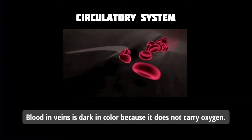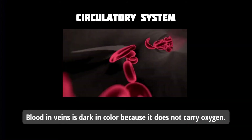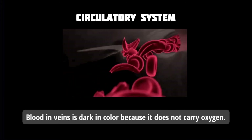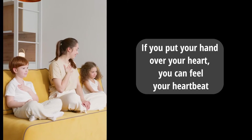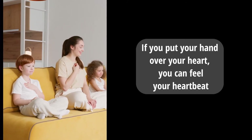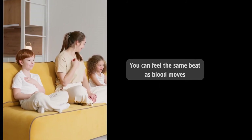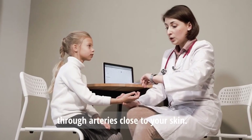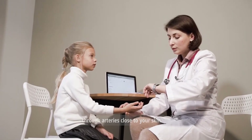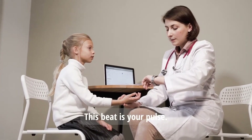Blood in veins is dark in color because it does not carry oxygen. If you put your hand over your heart, you can feel your heartbeat. You can feel the same heartbeat as blood moves through arteries close to your skin. This heartbeat is your pulse.